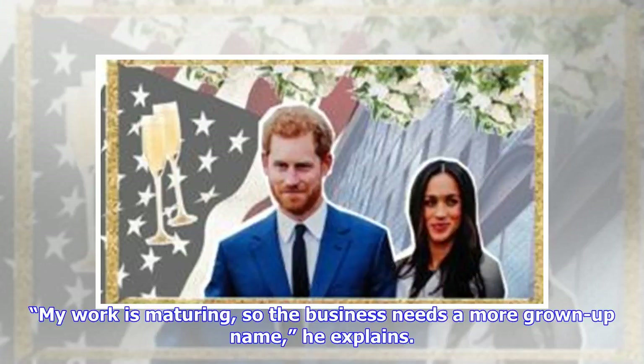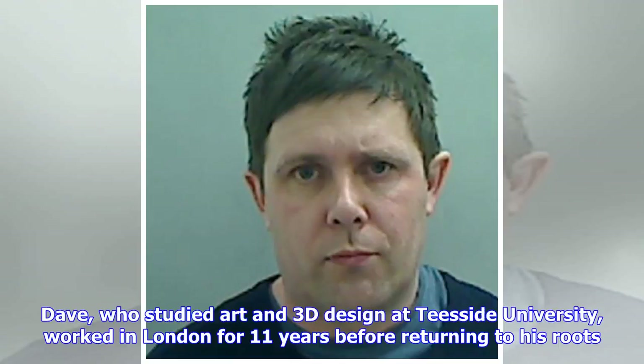My work is maturing, so the business needs a more grown-up name, he explains. Dave, who studied art and 3D design at Teesside University, worked in London for 11 years before returning to his roots.